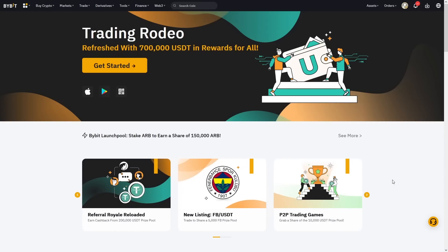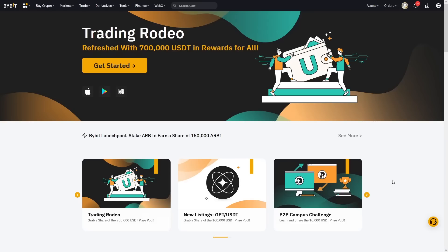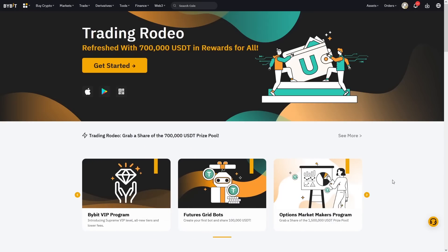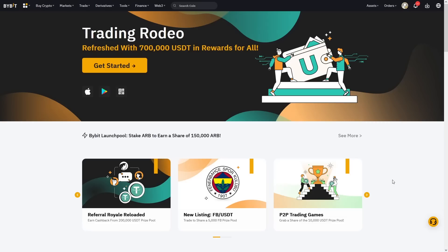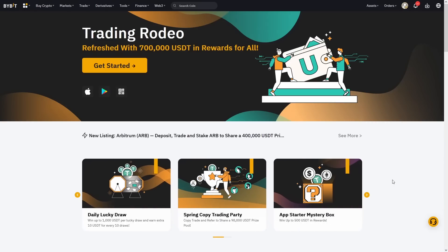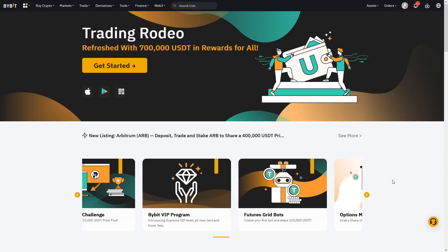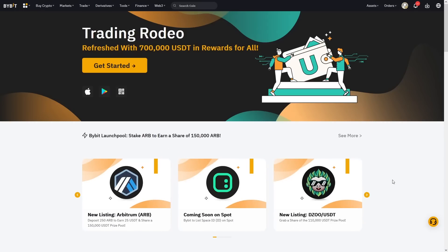As an exclusive offer for the CoinsKid crew, Bybit have said that they will compensate up to $200 for anyone's loss on their first copy trading. If you come along and join Bybit through the affiliate link in the video description, then any loss on the first trade of copy trading up to $200 will be compensated back to you — which is an amazing offer. So basically it's like a free trade. If you lose the $200, you get it back. You can deposit $200, enter a copy trade — if it works, fantastic, you make money. And if you lose the $200, you get it back to buy crypto or withdraw it. So it's basically a free offer from Bybit.